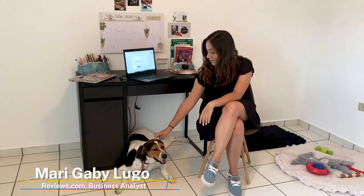Hi everyone, welcome to the Reviews.com channel. My name is Mary Gabby and I work in the Puerto Rico office as a business analyst.